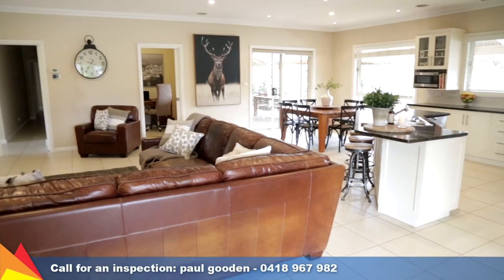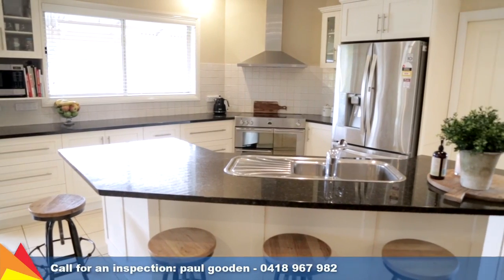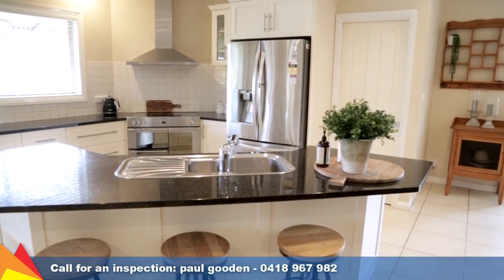A chef's delight, the kitchen features black granite benchtops, a walk-in pantry and quality stainless steel appliances.